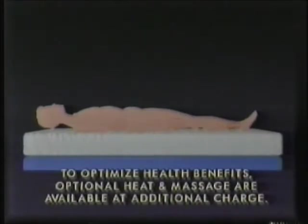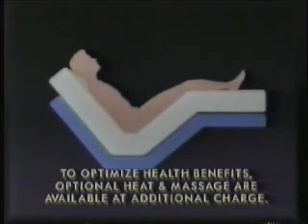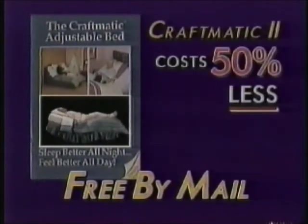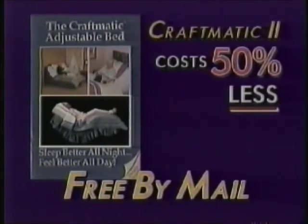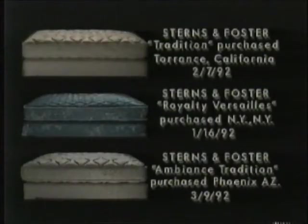Plus, if you suffer from low back pain, or edema, or swelling of the legs, unlike any ordinary flatbed, an adjustable bed may temporarily provide relief. Call toll-free to receive this free adjustable bed catalog by mail. Get the facts about the adjustable bed that costs 50 percent less than all three of these quality flatbeds. Call for your free catalog now.